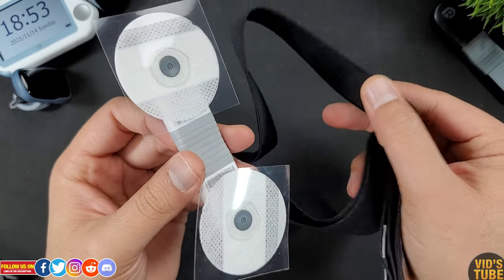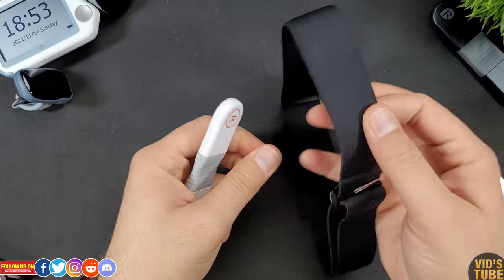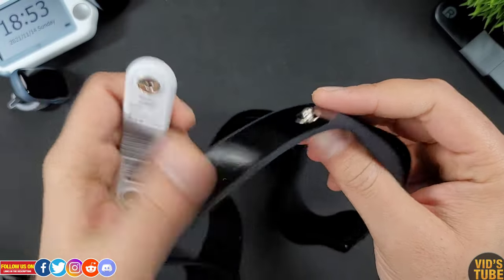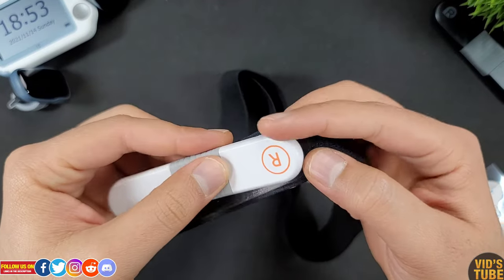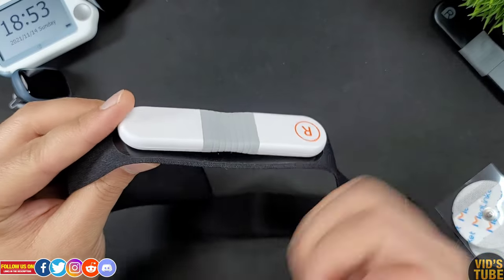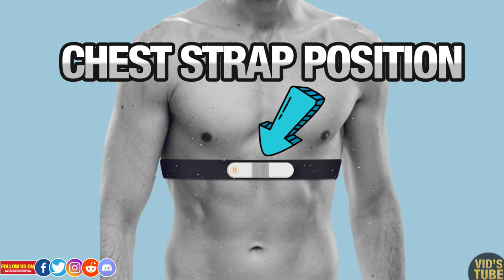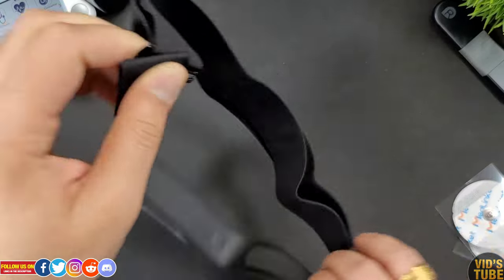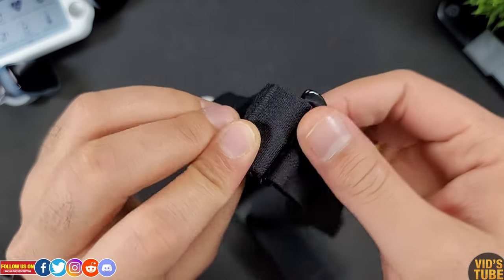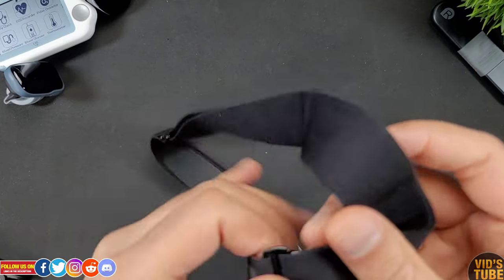The chest strap is included in the box and is machine washable, but make sure to detach the Visual Beat heart rate monitor before washing. The strap-free monitor is very easy to attach — just make sure to place the labeled right side on your right side, or else the ECG graph will be inverted. Wrap the chest strap around by sliding the sleeve inside the hook attachment; it can be done with two hands very quickly. You can also adjust the strap length from the buckle.